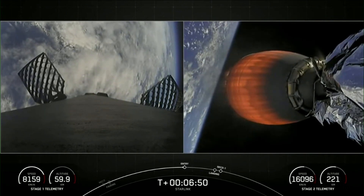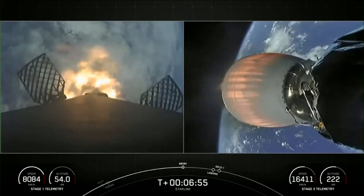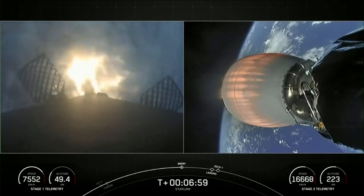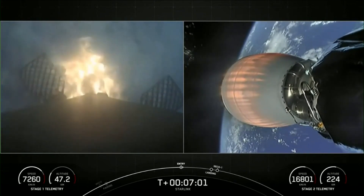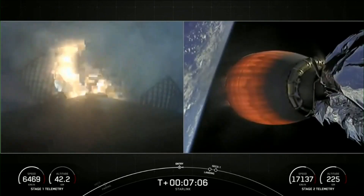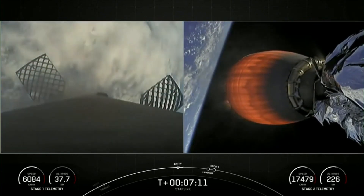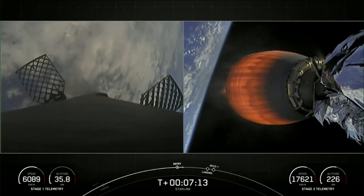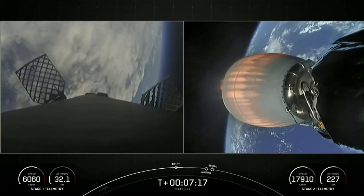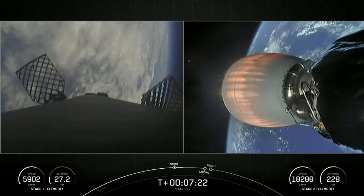Stage 1 FTS is safe. Stage 1 entry burn startup. And with that callout and visual confirmation on your left-hand screen, the entry burn has begun on the first stage. This should last just about 20 to 30 seconds long. Stage 1 entry burn shutdown. And there you can see the engines shut down. Both stages continue to follow nominal trajectories.